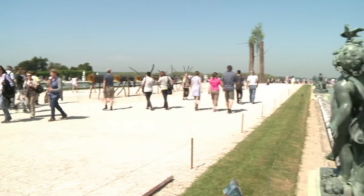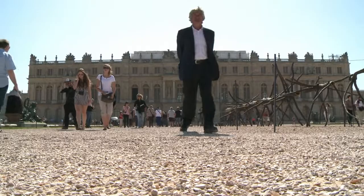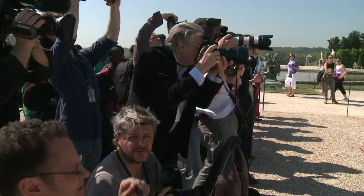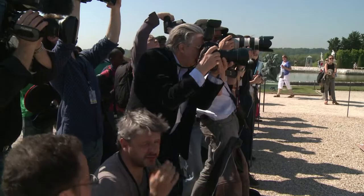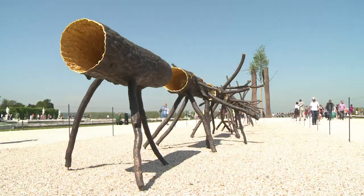The gardens at Versailles have been admired for hundreds of years. Now Italian artist Giuseppe Pannoni is hoping to get visitors to see them in a new way. An adherent of the Arte Povera, or Poor Art movement, Pannoni tries to create works which are detached from modern consumer society.